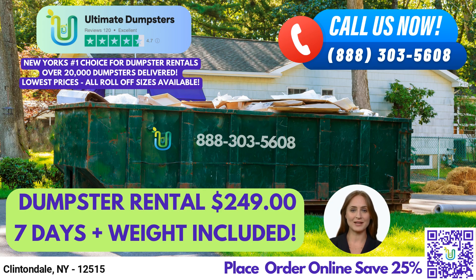Hello and welcome to our video presentation about Ultimate Dumpster's Roll-Off Dumpster Rental Service in Clintondale, New York. At Ultimate Dumpsters, we take pride in offering nationwide coverage for our dumpster rental service, delivering to over 50,000 cities across 50 states and 3 countries.